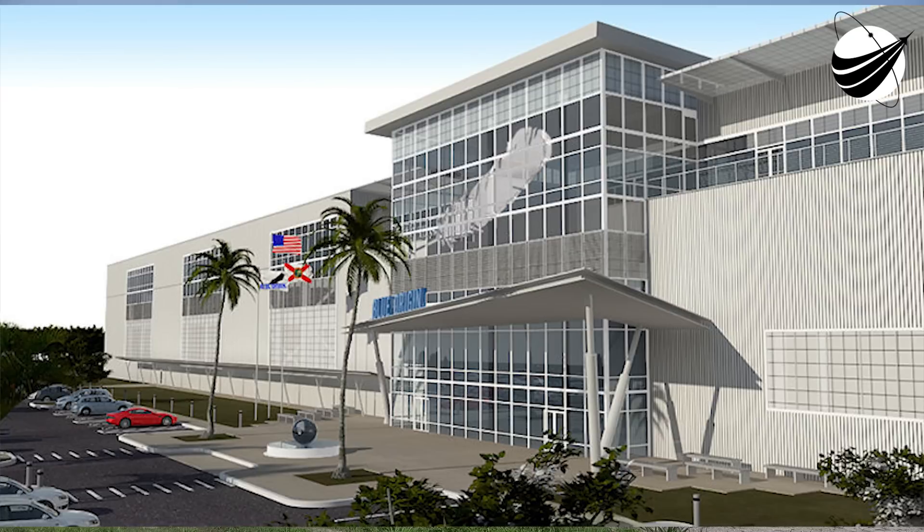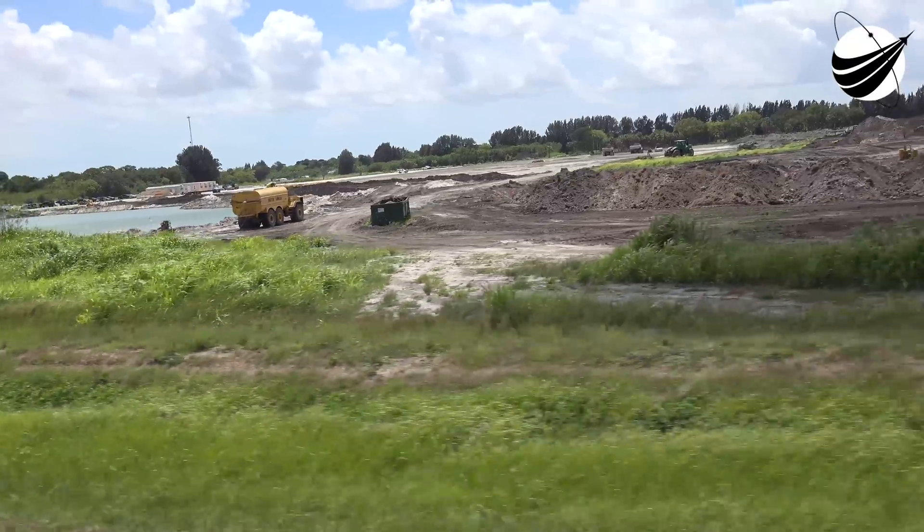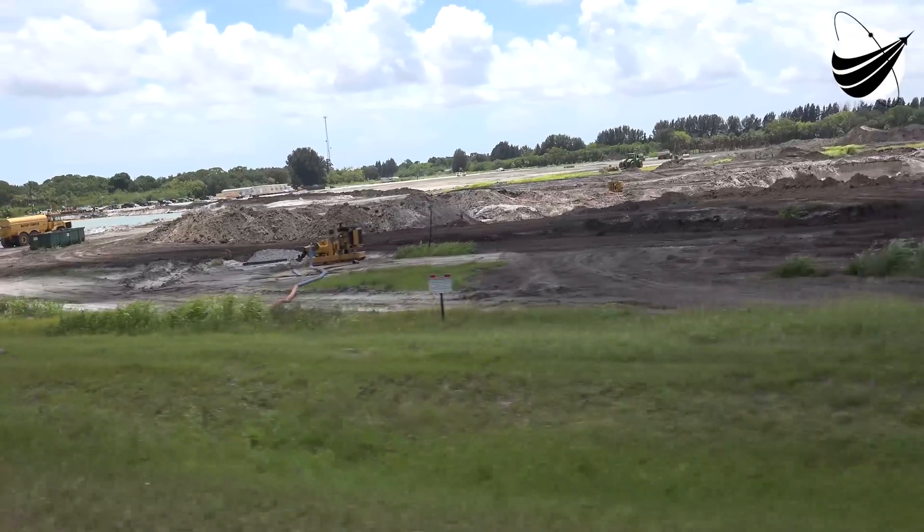We'll be launching from here later this decade, and you'll hear us before you'll see us, because our American-made B4 engine — the power behind our orbital launch vehicle — will be acceptance tested here.